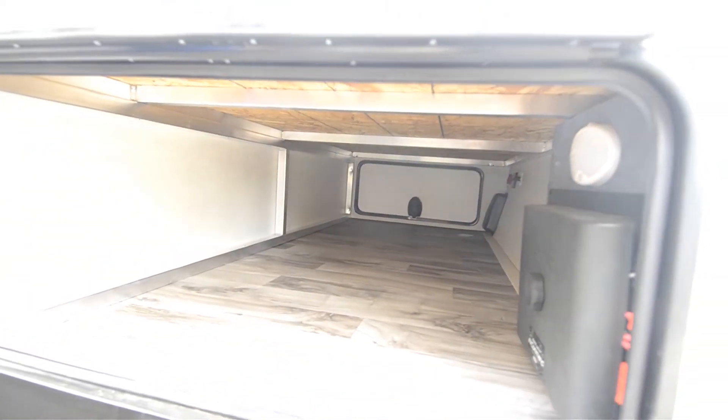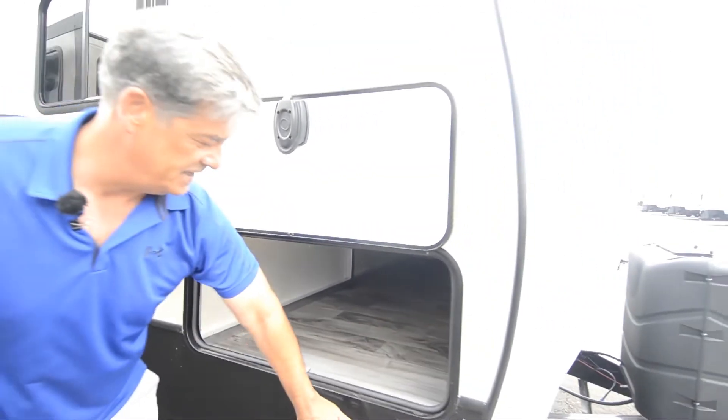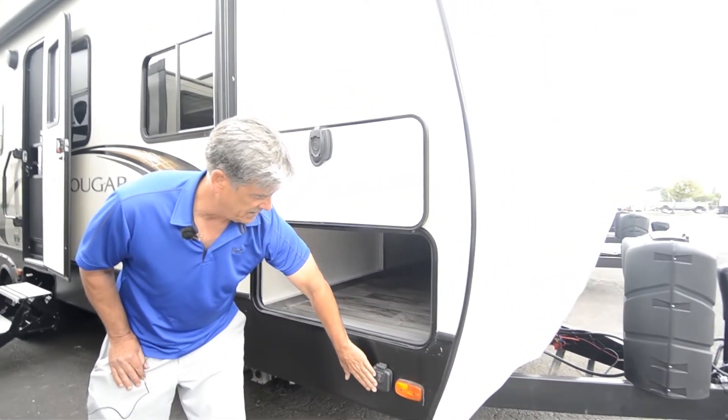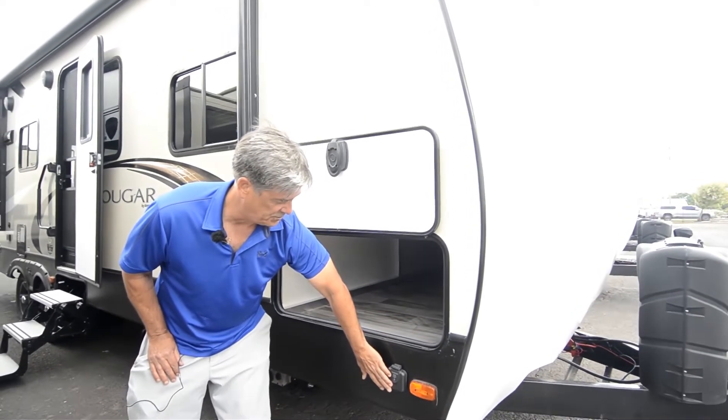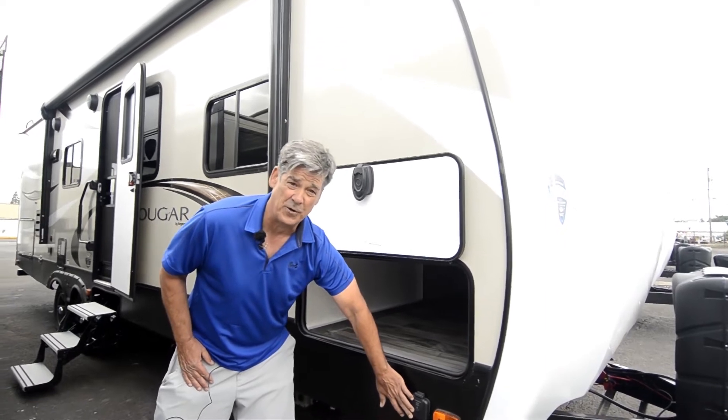The cargo space goes all the way through to the other side so you can get plenty of camping gear in there. You've also got an outside solar hookup for a portable solar panel for charging, keeping your stuff charged up and being real green.